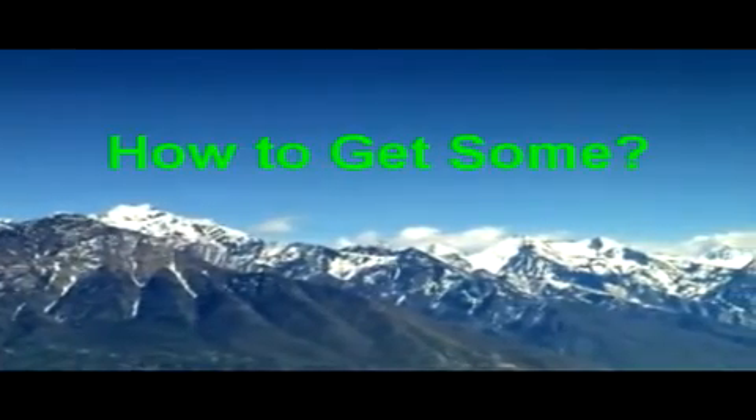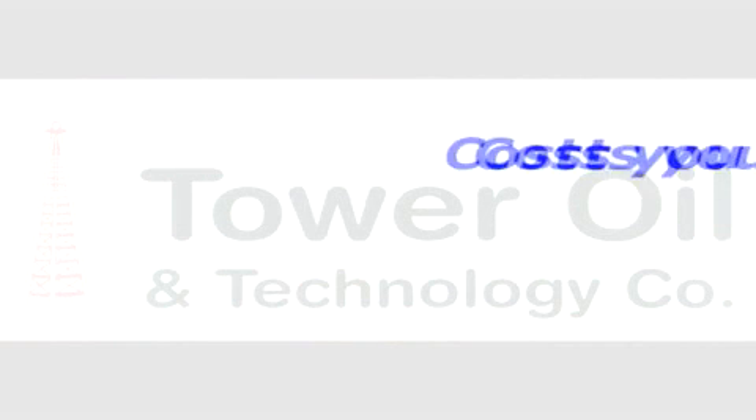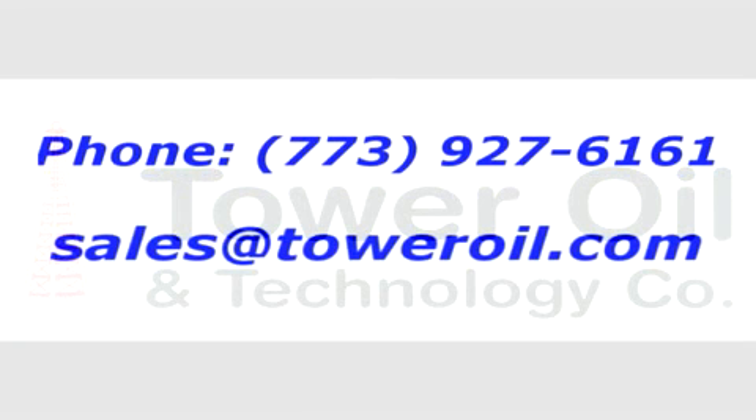How can you get some? Easy. Just give us a call and invite one of our experienced engineers to perform a free implant evaluation. See for yourself what this new chemistry can do for you. It will cost you nothing and could save you thousands. Just call, fax, or email us at sales@toweroil.com.